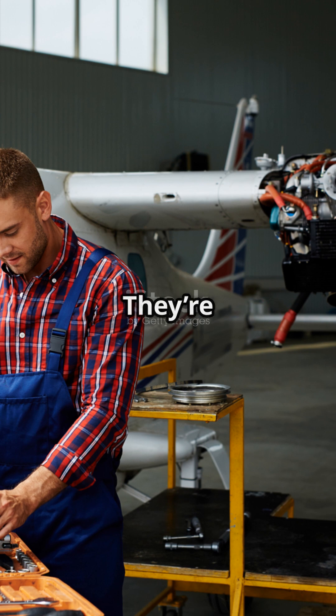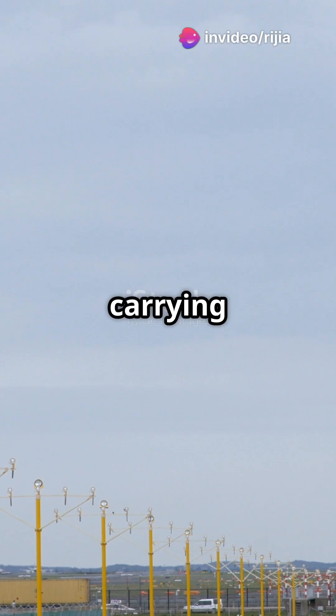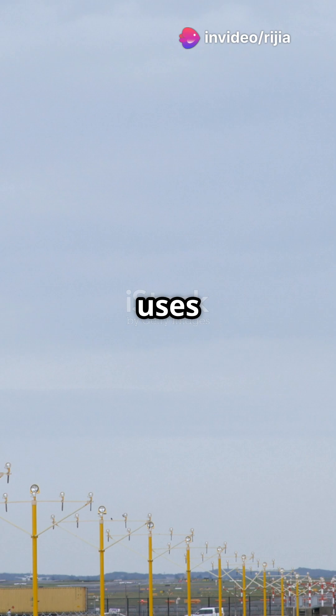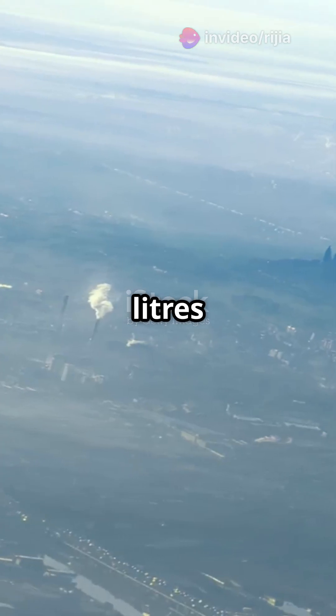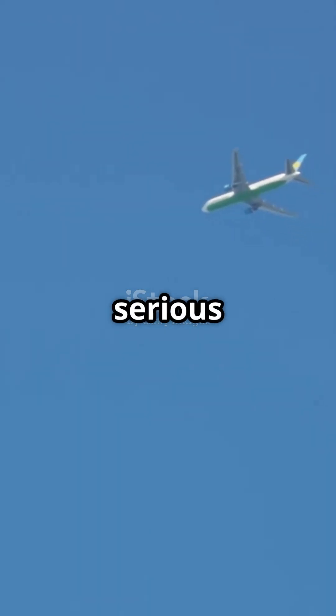And those engines? They're not just powerful, but super efficient too. When carrying 550 passengers, the A380 uses only 2.9 liters of fuel per passenger per 100 kilometers. That's some serious efficiency.